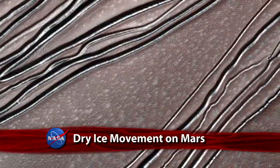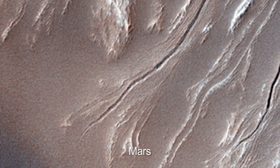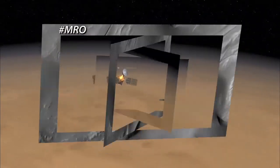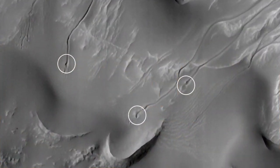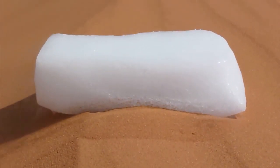NASA research indicates that hunks of frozen carbon dioxide, or dry ice, may be responsible for gullies seen on Martian sand dunes in images taken by NASA's Mars Reconnaissance Orbiter. Scientists came to this conclusion by examining the images taken by MRO and performing experiments on sand dunes in Utah and California.